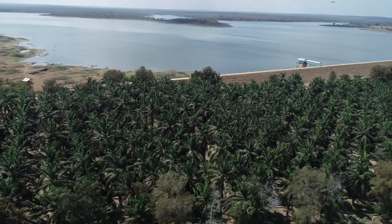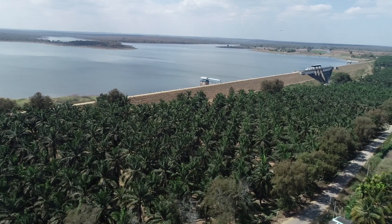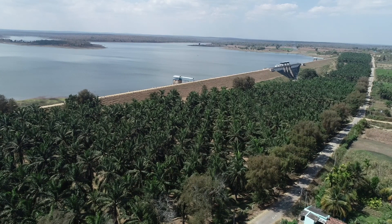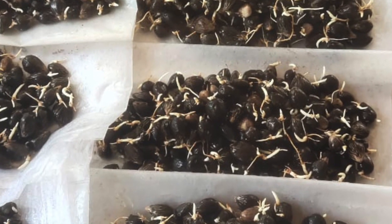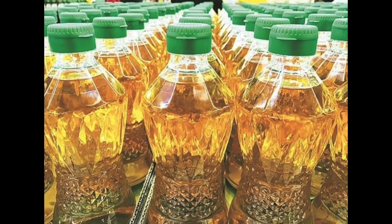With the extension of the new 18-hectare garden during 2012-13, Taraka Oil Palm Seed Garden has developed a capacity to produce 5 lakh sprouted seed material by 2025, which will in turn produce 11,331 tons of crude palm oil per year. Thereby, Taraka alone will meet 2.93% of the total per capita consumption of edible oil in India.